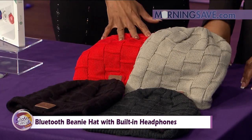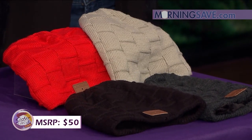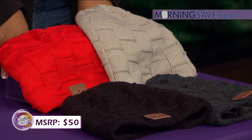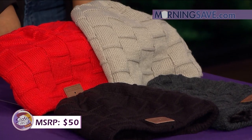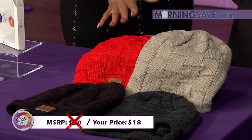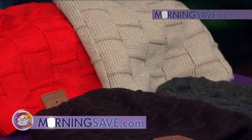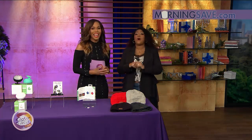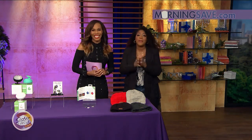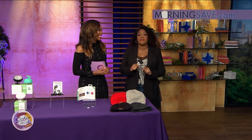If you were to buy this Bluetooth Beanie Hat at full price, it would cost you as much as $50 — and it does a lot for $50. But with our Sister Circle savings, you're only going to pay $18. That is a discount of up to 64% from our friends at MorningSave.com — under $20 today! Make sure you go and get these deals because they are available right now on MorningSave.com.